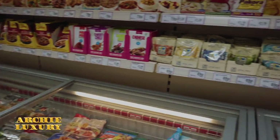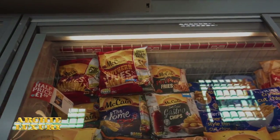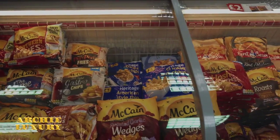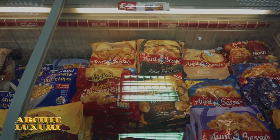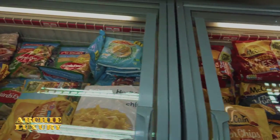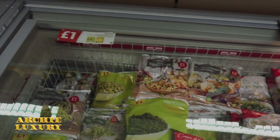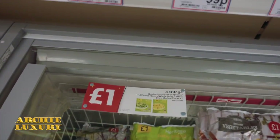And we can't forget the ready-made meals and the freezer section. Again, one to two pounds. A bag of french fries — or chips as we call them in the UK — chips galore. And vegetables, one pound.